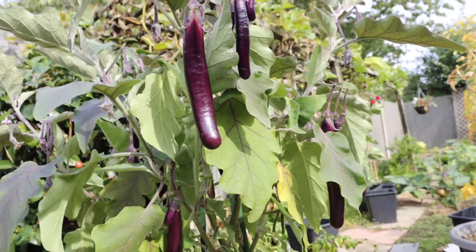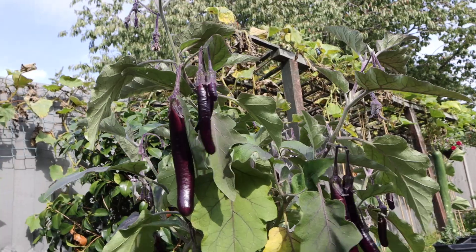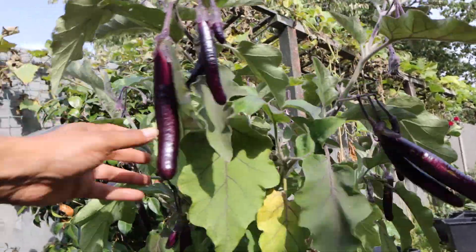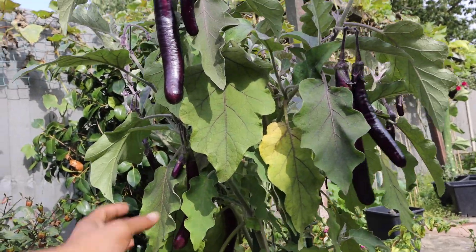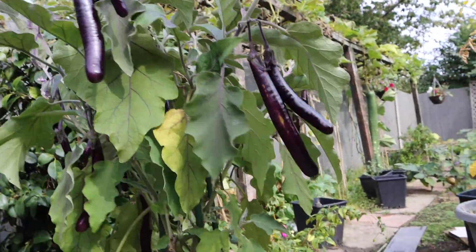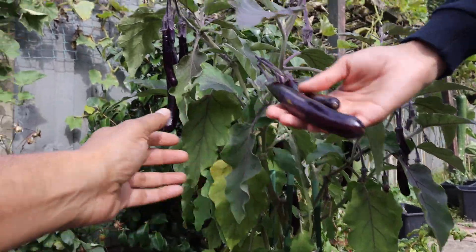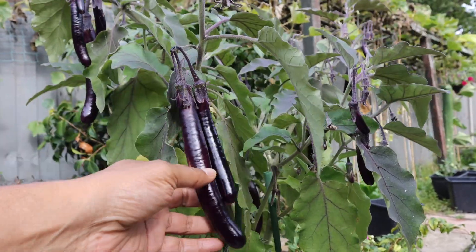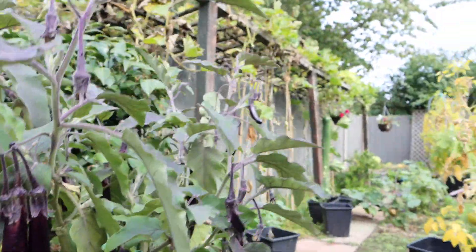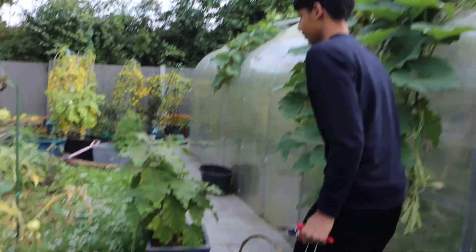This plant I've shown you many times on our videos. It's been producing since the month of May. Initially we had it inside the greenhouse and we took it out in June, and it's been producing heavily ever since. Let's harvest all the khudus first and then move on.